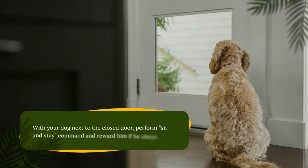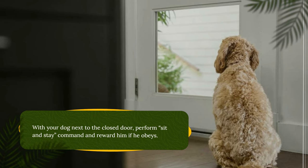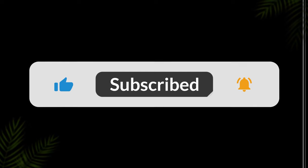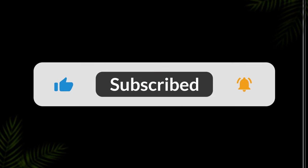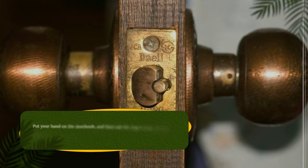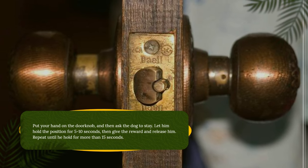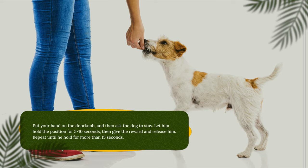With your dog next to the closed door, perform the sit and stay command and reward him if he obeys. Put your hand on the doorknob and then ask the dog to stay. Let him hold the position for 5 to 10 seconds, then give the reward and release him. Repeat until he holds for more than 15 seconds.